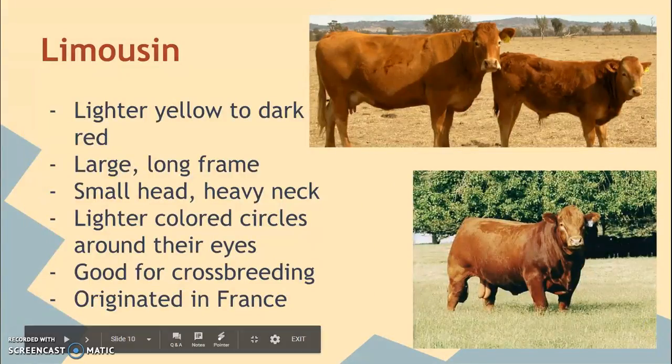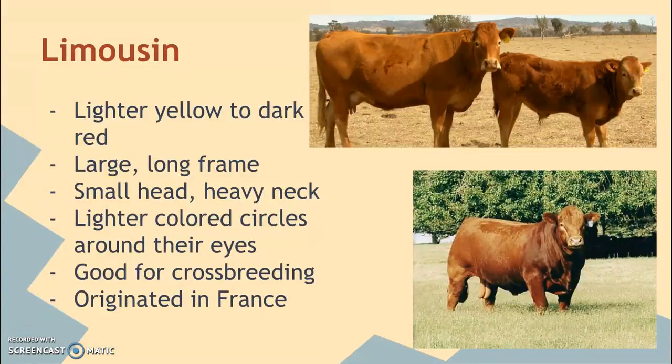The Limousin is a lighter yellow to darker red color. They have a very large, long frame — longer than say your Angus or Herefords. They have a small head and a very heavy, thick neck with heavy muscling. You can always tell it's a Limousin because they almost look like they're wearing white eyeliner — they have lighter-colored circles around their eyes. They're also a good breed for crossbreeding, very similar to the Charolais, and they originated in France.